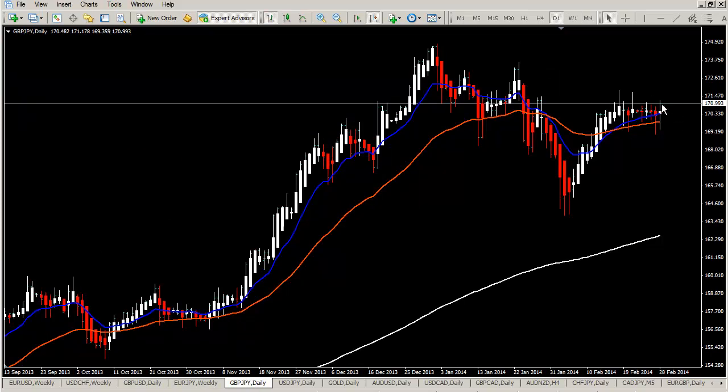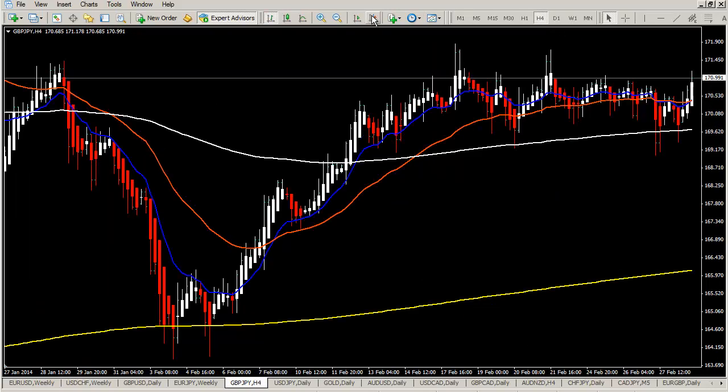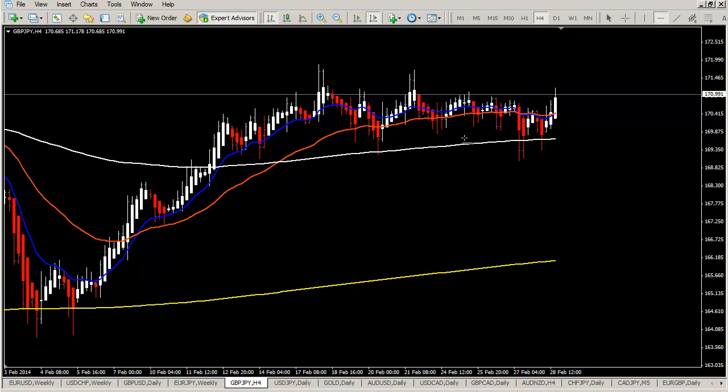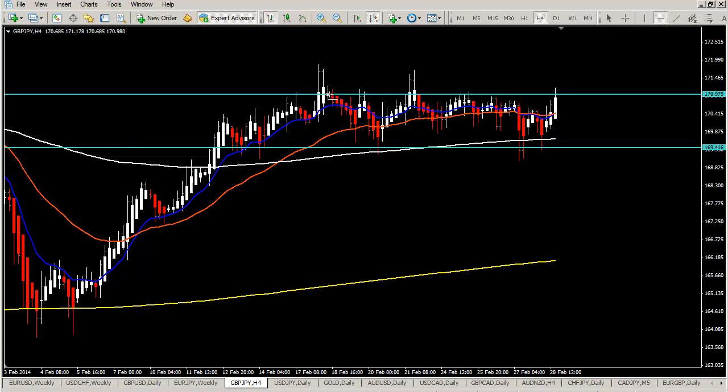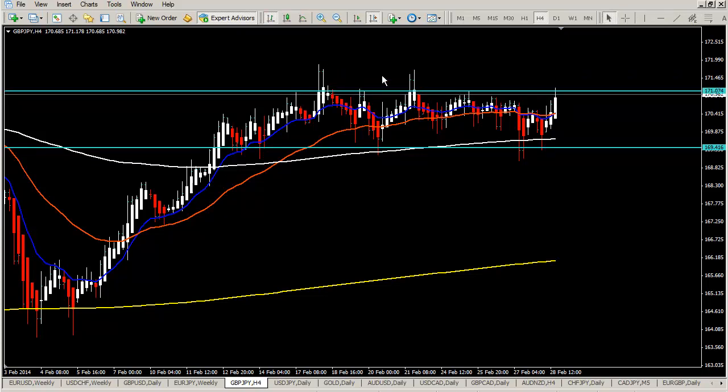The same story on GBPJPY — if these highs break, we look for setups on the lower time frames like the four-hourly chart for longs. The problem is, after the bounce, price came back into this range. We have a range here and two false breakouts. We want to make sure the price gives us proper setups over the resistance before acting according to the rules.